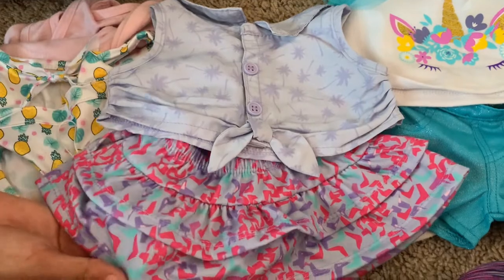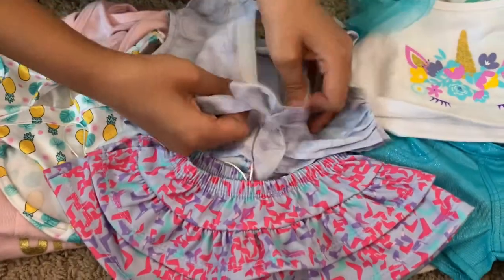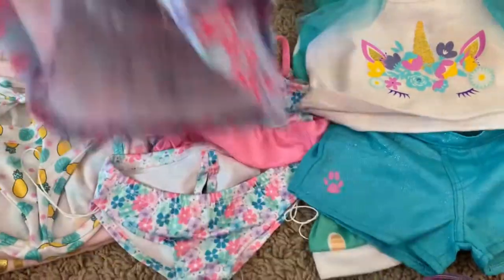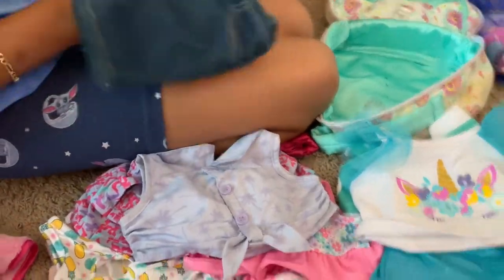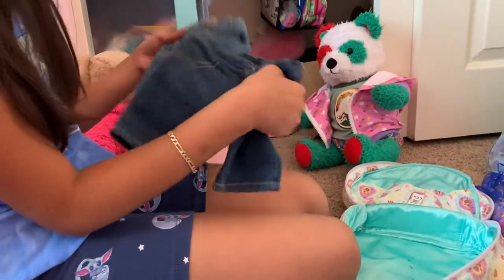It has this little tutu with cheetah print, or it looks like it. And then just this top - this is just velcro so she can take it off. Really cute. And I know this is basic, but some jeans, because jeans are really good. You can pair them with any shirt that you have. So we have two jeans in here.